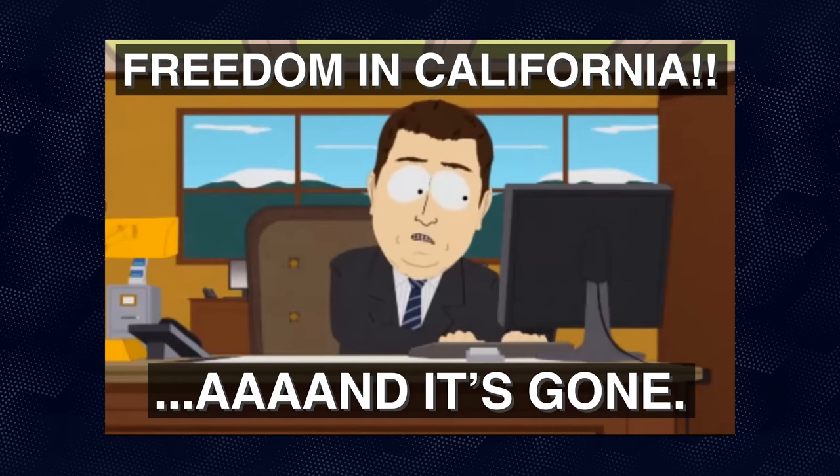Welcome back to another episode of TGC News, the only gun news show that covers things you actually care about. My name is Jon Patton. Shout out to everyone in California that tasted freedom for all of 5 minutes last week. Now let's jump into some news.